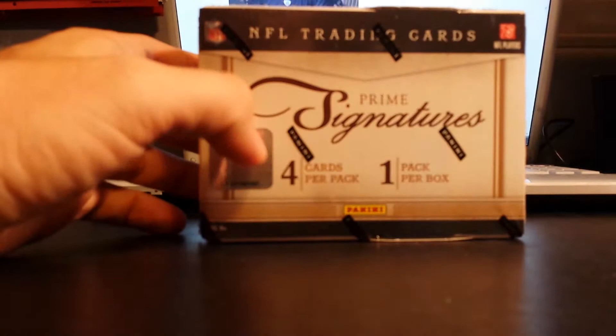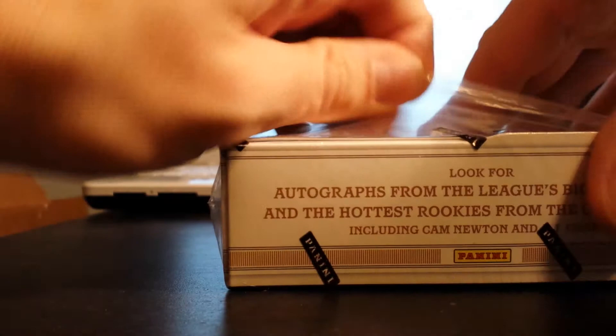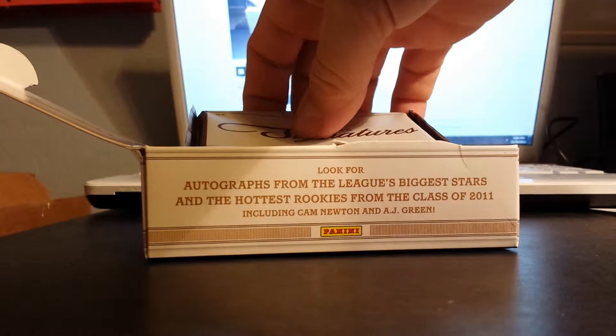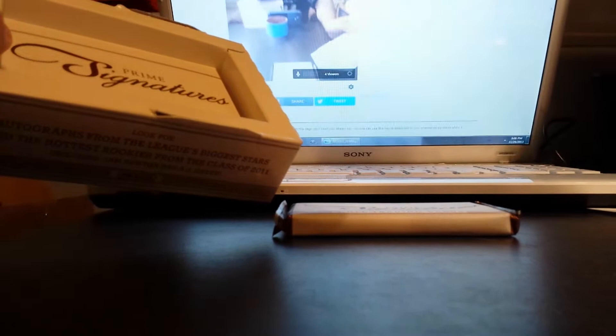Let's get this started, and good luck. It's going to be a quick break — one pack per box. Checklist and then one pack. Empty and empty.